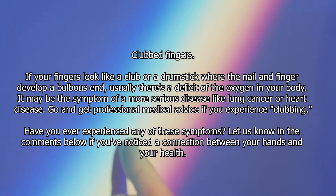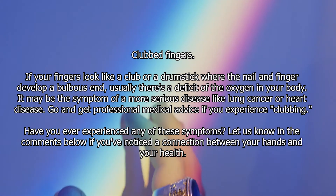Have you ever experienced any of these symptoms? Let us know in the comments below if you've noticed a connection between your hands and your health. Thanks for watching — see you in the next video!